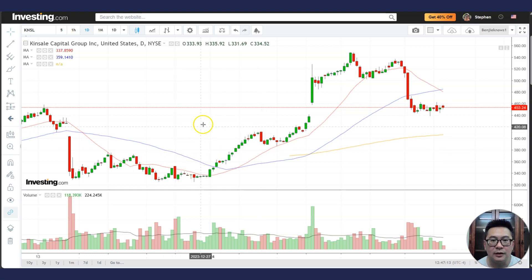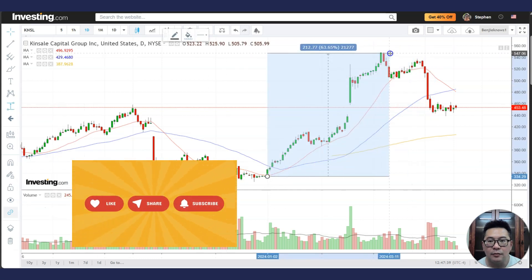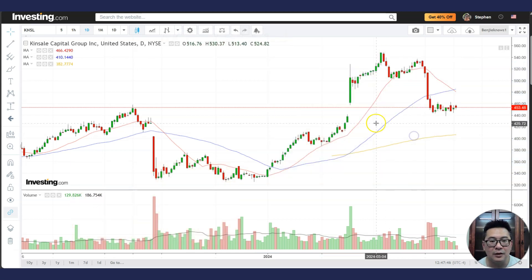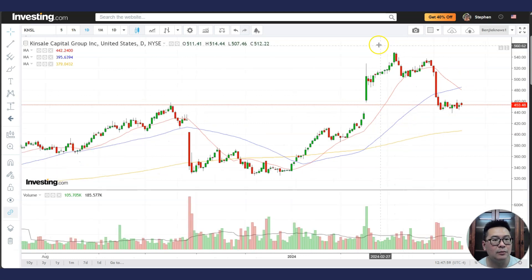Hello and welcome to the stock market analysis. Today I'm going to look at Kinsale Capital Group, a viewer request. From here to about here there was a very big move — over 60 percent. Opportunities are everywhere in the stock market, not only in big names like Apple or Nvidia. If you find the right stock and buy it at the right time, there's always a good opportunity to make money.